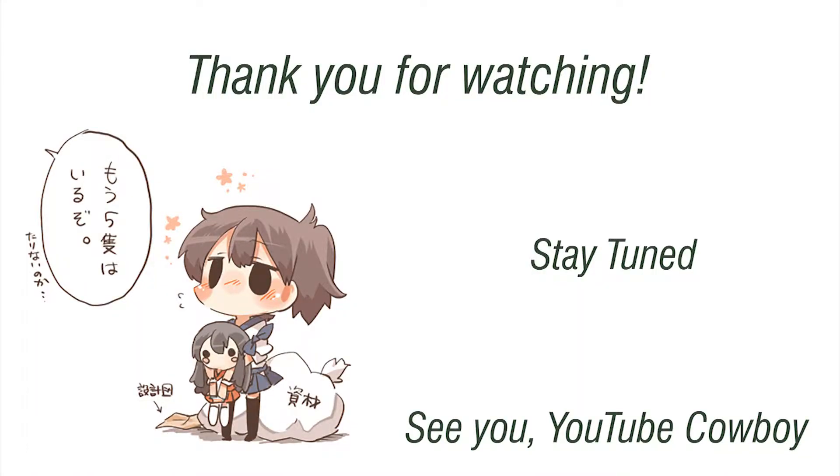It looks like we couldn't pick up that last kill. I hope today's video was interesting for you all — a little bit of an excursion from the sea surface is a nice departure once in a while. Hope to see you around the channel more often. Please consider subscribing. See you around in the future. Thank you, and good day.